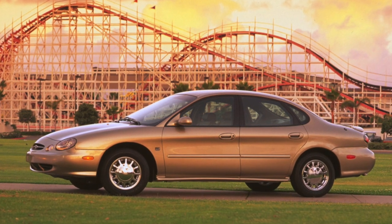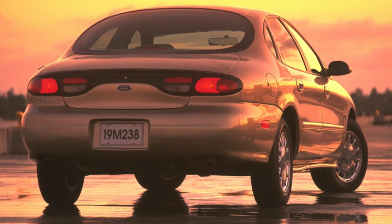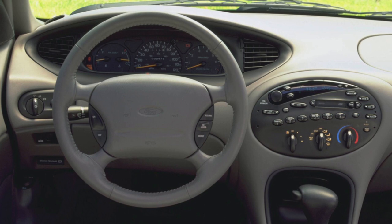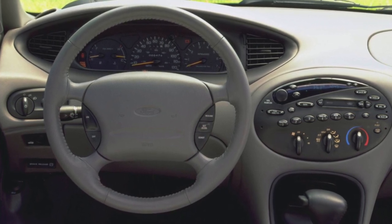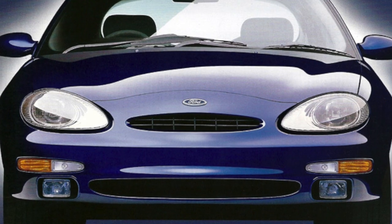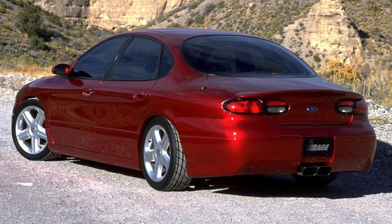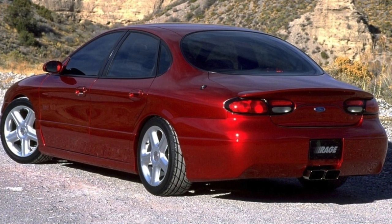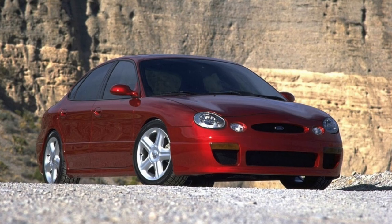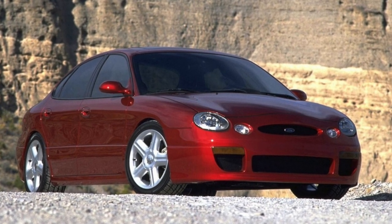The SHO version with a 3.2-liter gasoline engine, developed in close cooperation with Yamaha, keeps a little apart. This power unit gives hurricane dynamics — a 1,395-kilogram car reaches 100 km/h in 7 seconds. But this motor is structurally more complicated, with two camshafts in each cylinder head and four valves per cylinder. In the event of a malfunction, the chances of finding a used or non-original spare part are practically zero. Due to the very dense layout of the engine compartment, even a banal wiring replacement can last more than one hour.